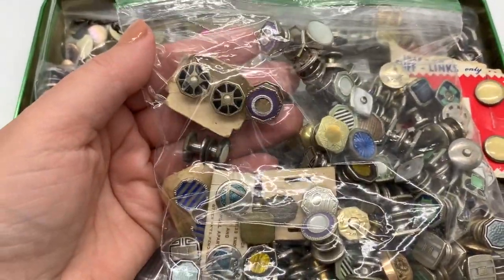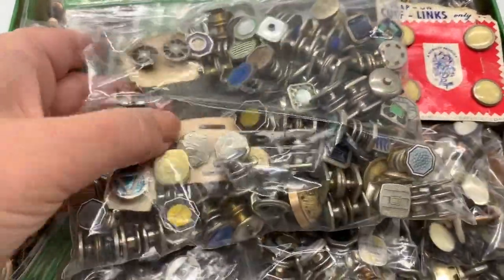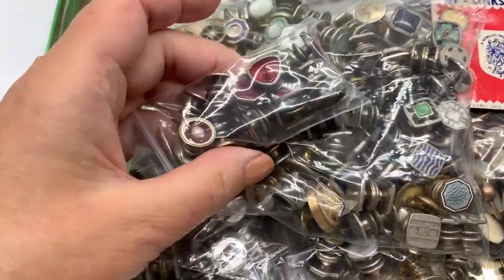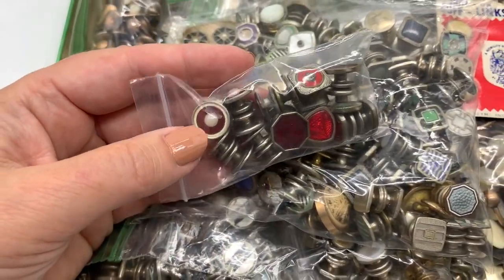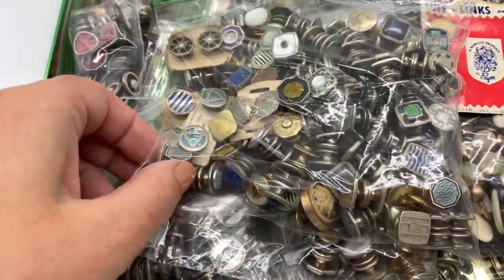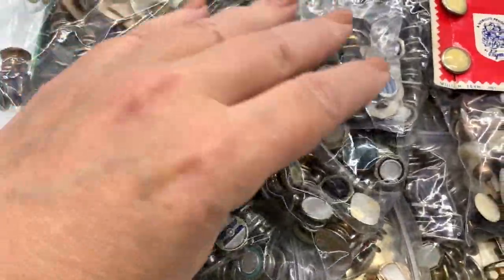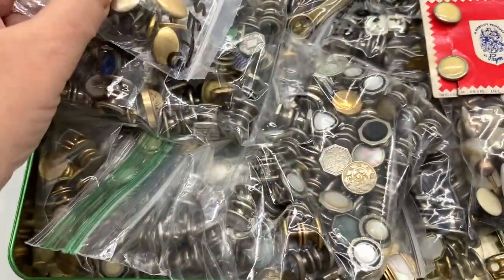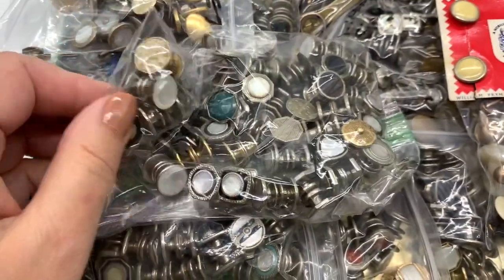We have 1920s cufflinks — somebody must have owned a store or something like that. Some of them are still on their cards. There are some amazing cufflink sets in here, so I'm hoping to get between ten dollars and sixty dollars each for these. I have this whole bucket full of them and then I have more.